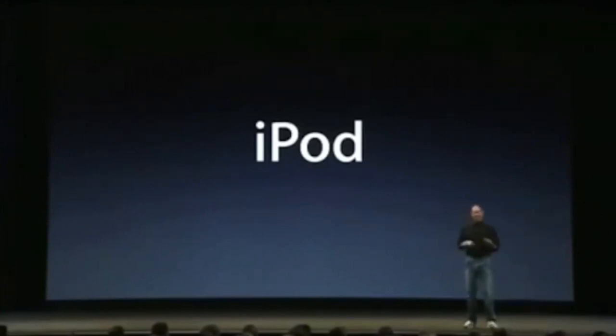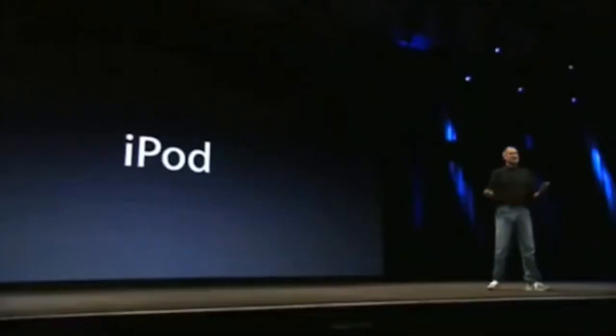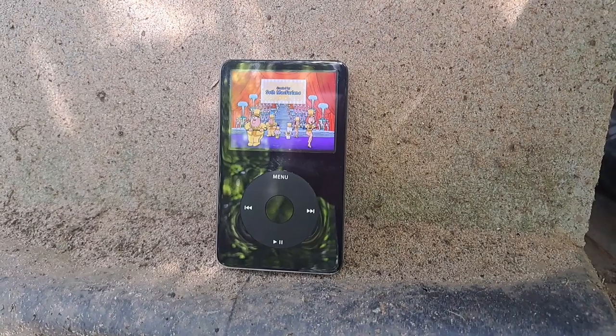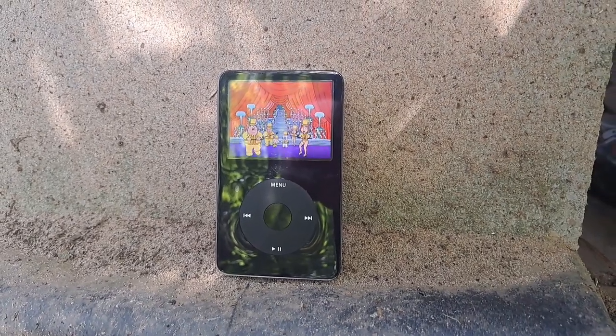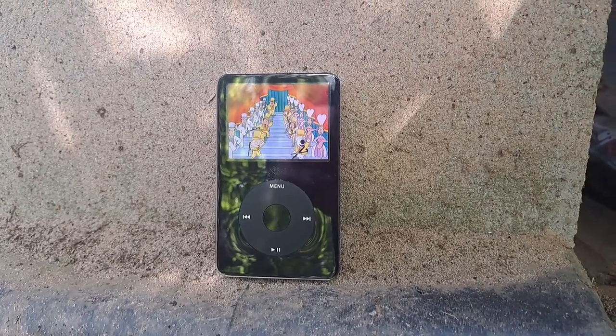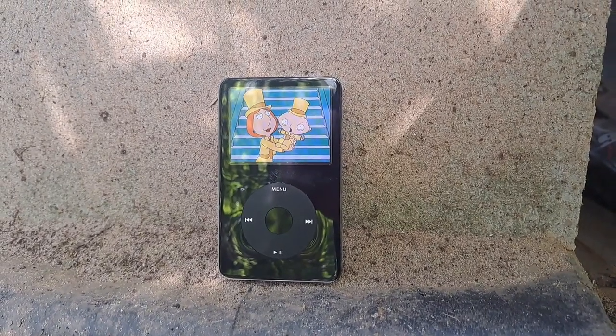The iPod fifth generation only had two colors and two storage models back in the day — basically black and white — and for storage, 32 to 64 gigabytes. But thanks to the iPod modding community, you can make your own iPod look unique by having a different color or a different storage amount.